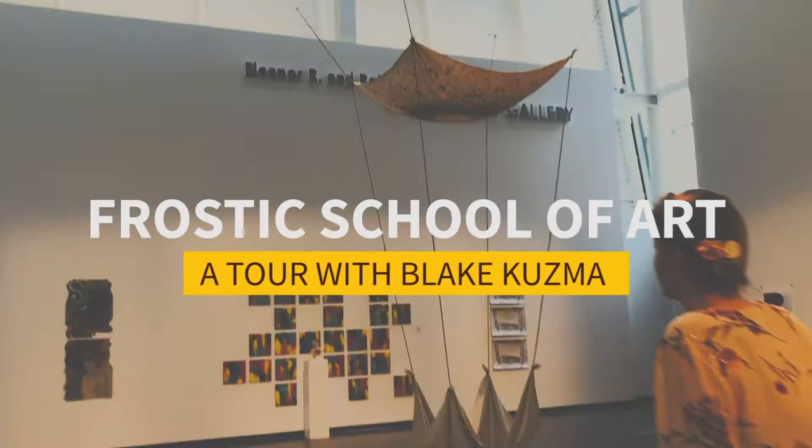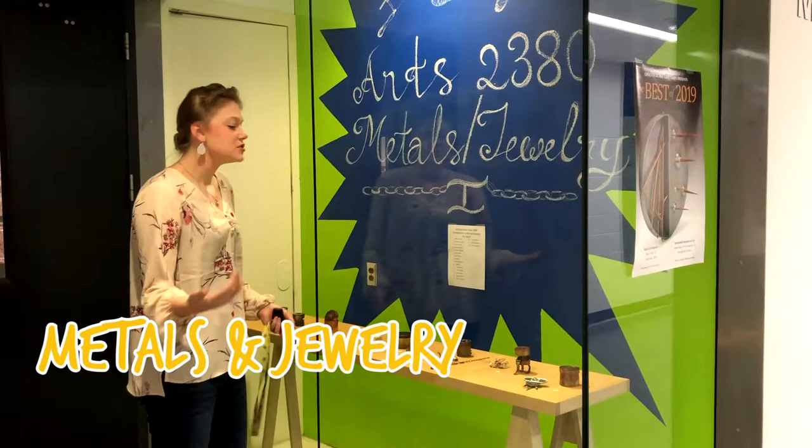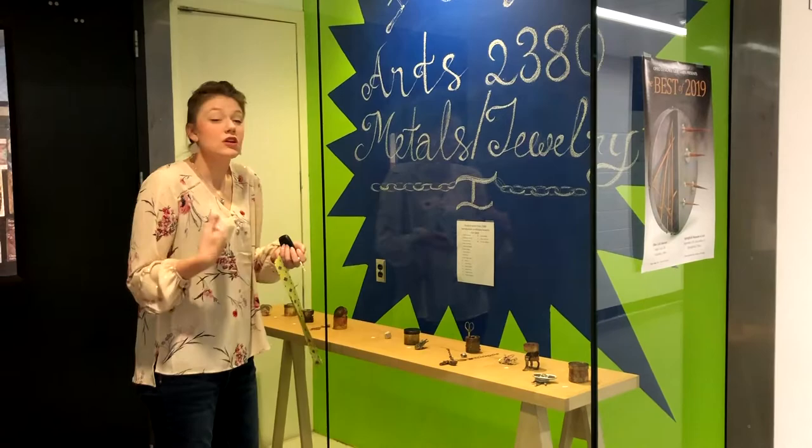I want to start with metals and jewelry. We do everything from small sculpture to actual jewelry and functional things that you can wear. We do a lot of really cool things, but the coolest thing is probably their workshop, so I get to show you that.